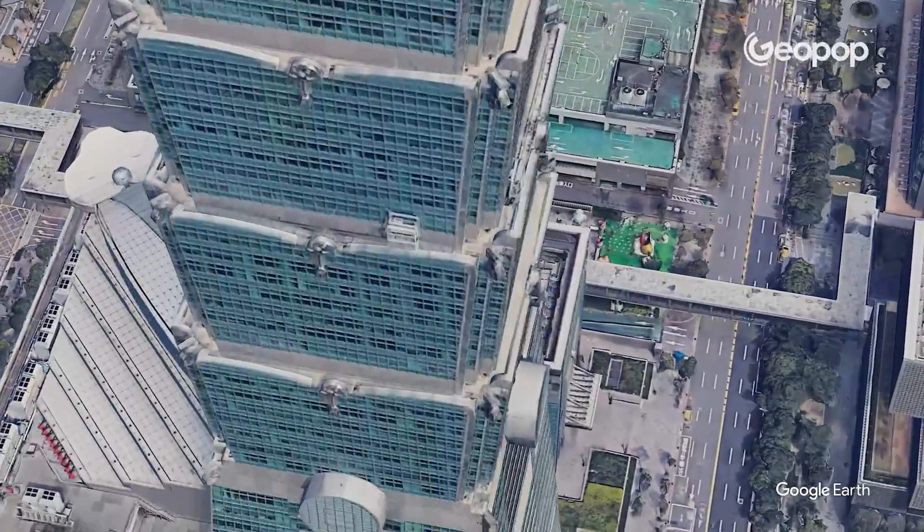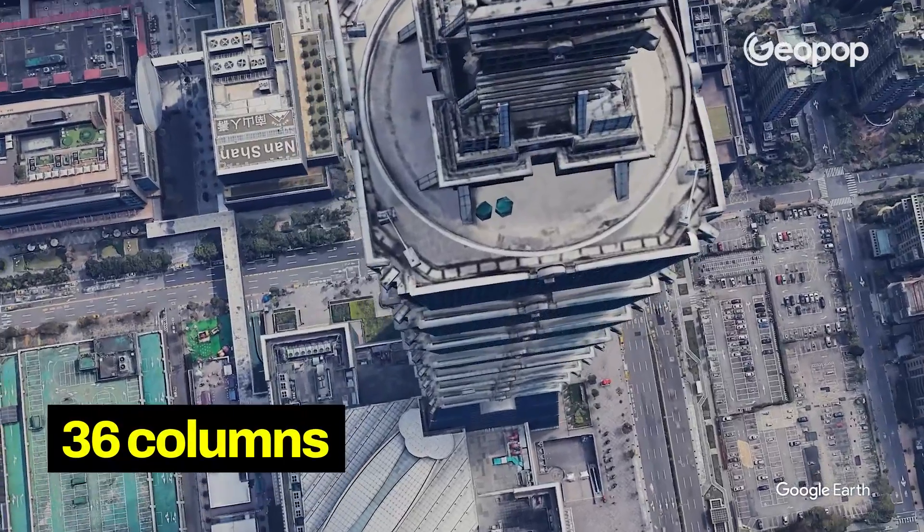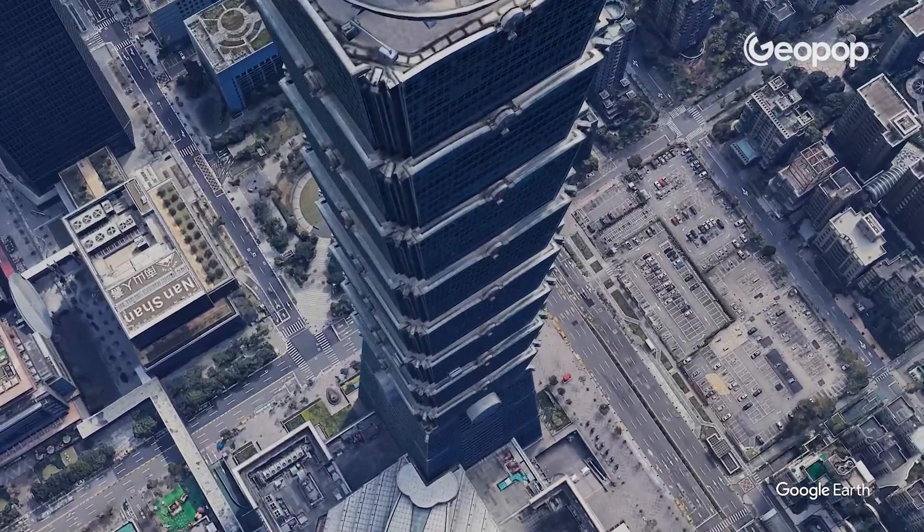The sphere isn't the skyscraper's only anti-seismic system. Taipei 101 is equipped with 36 high-performance columns, of which 8 are supercolumns filled with steel and concrete, two at each corner at the base. Plus, every 8 floors, the external columns are connected to those of the central core to ensure greater stability. Finally, the building's foundations are strengthened by 308 piles that reach tens of meters deep. To understand how stable this skyscraper is, during construction in 2002, Taipei was hit by a 6.8 magnitude earthquake that caused construction cranes to collapse — but not the skyscraper.